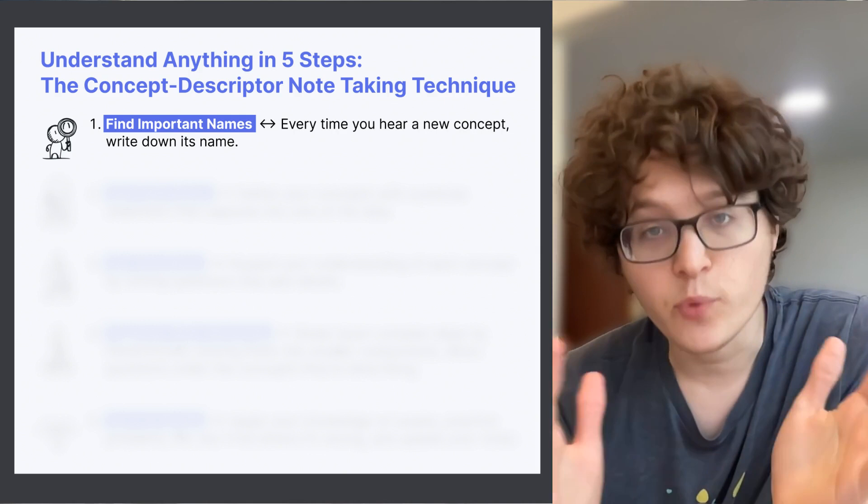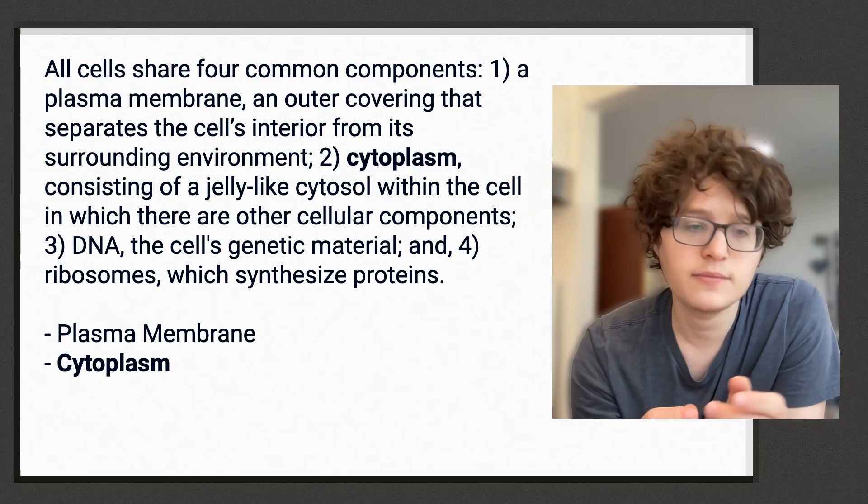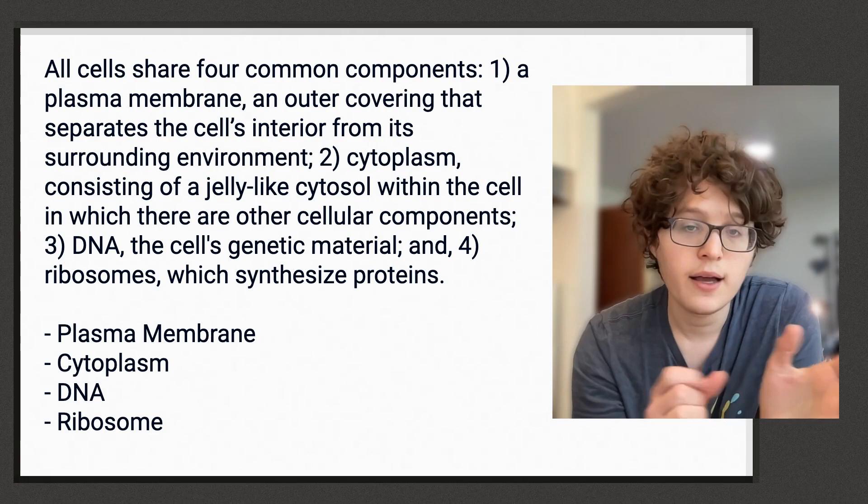Step one is to write down the names of things that you think might be important. As I read this paragraph, a few of these names pop out to me: plasma membrane, cytoplasm, DNA, and ribosomes. Identifying these concepts is the first step of taking this jumbled mess of words and turning it into something understandable and giving it a clear structure in my mind.